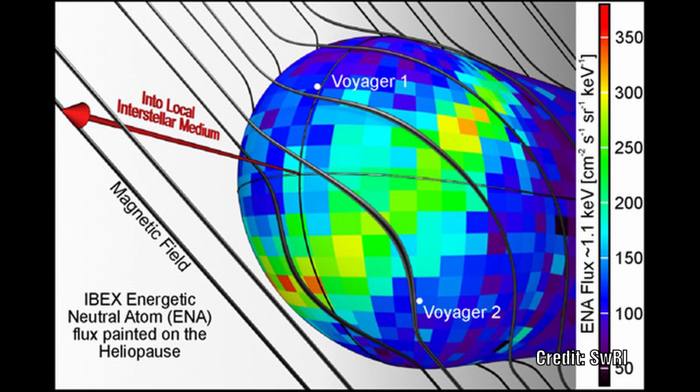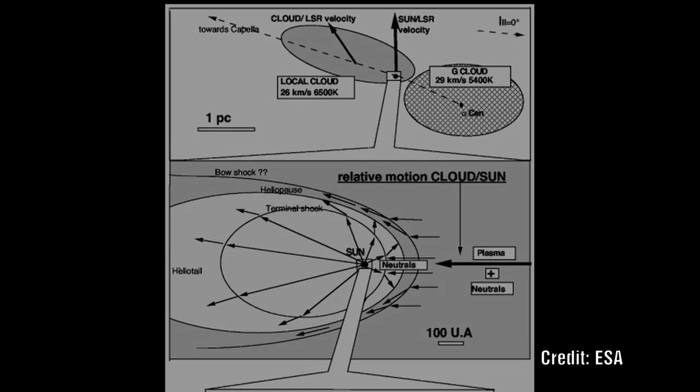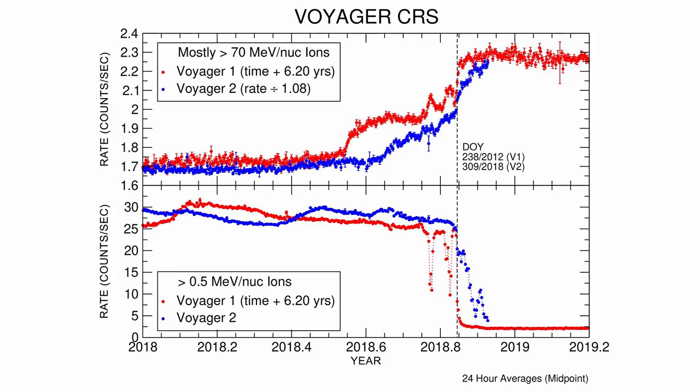If we look at the magnetic field and the direction the solar system is moving in, it is clear that they do not align. Looking at the motion of the gas clouds surrounding the solar system, they seem to be travelling at 90 degrees to our direction of travel. Looking at the data from Voyager 1, it would appear that the low energy plasma particles simply dropped. At the same time, a separate instrument measured a significant increase in the high energy cosmic particles.